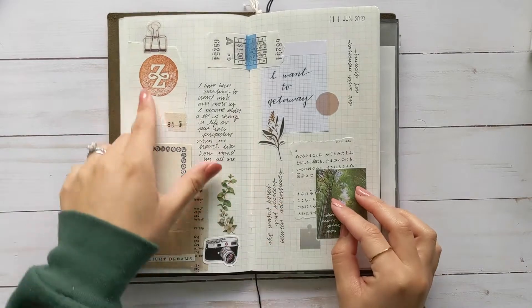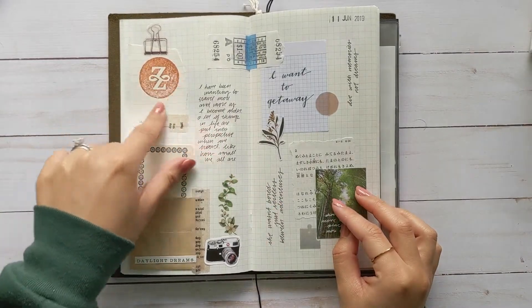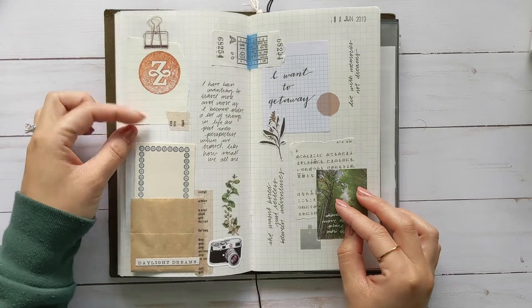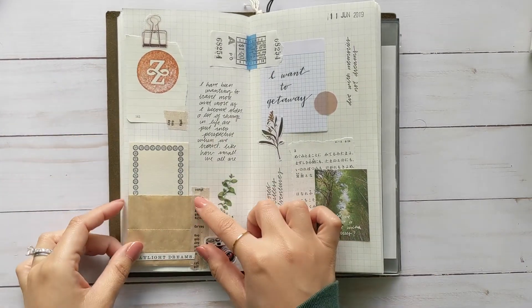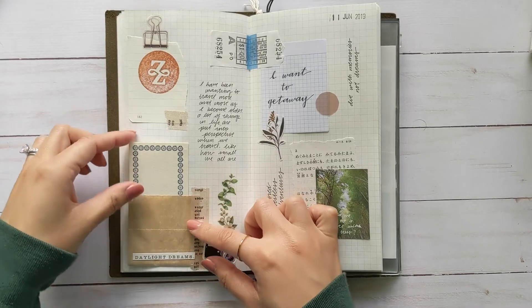This was another stamp from Zion National Park, really cool. And this was a little envelope pocket thing that was inspired by James.